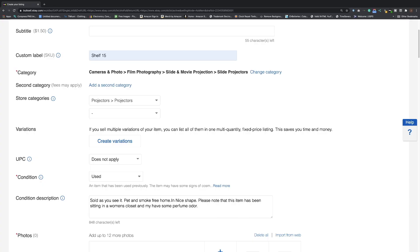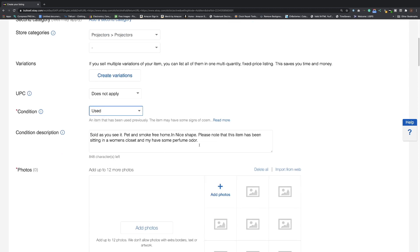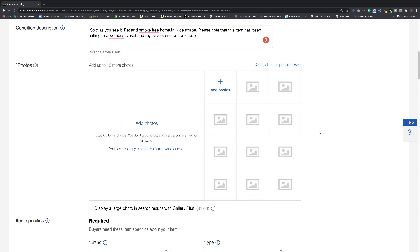Always put the condition — used, new, open box, parts not working, whatever it is. Here's another tip: if you have an item that's broken or not working, believe it or not people will still buy it. Just because it doesn't work doesn't mean it's not worth anything — do the research. Always put 'sold as you see it' and note if it's from a pet and smoke-free home if applicable. Be very specific about any flaws. For photos, minimum three — but more is better. For something like a projector, put five or six: angles, back, front, and if it runs, take a shot of that.